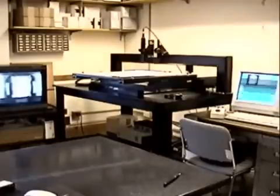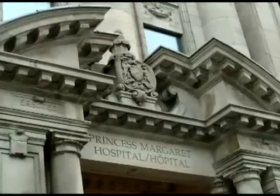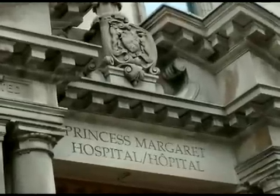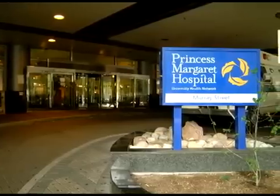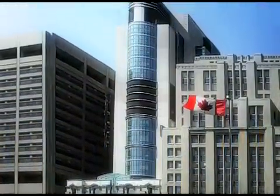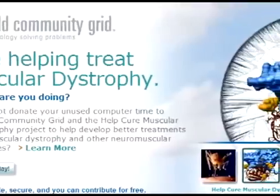A chair now sits empty at this cancer research lab in Canada. But that's actually a good thing. That's because researchers at the Ontario Cancer Institute have just automated a crucial process in the war against cancer. They're harnessing the power of more than one million PCs, all connected by the World Community Grid, a resource engineered by IBM.